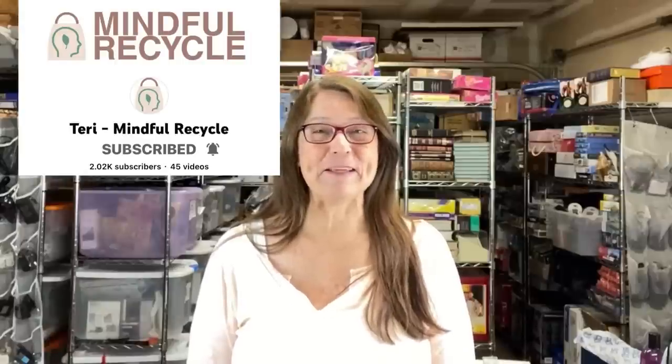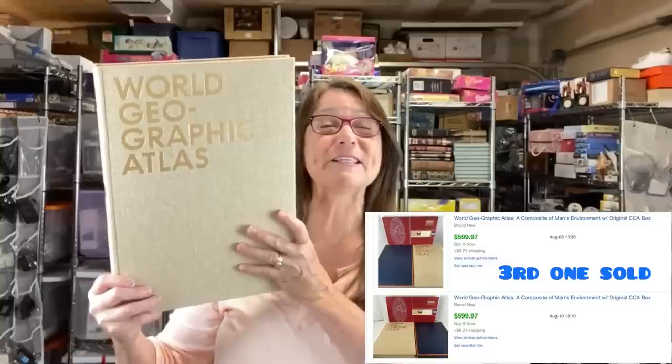Hi, my name is Terri. I go by the name Mindful Recycle on my YouTube channel and in my eBay store. Today's bolo is this very large atlas. I purchased five of these from an estate sale this past weekend and I paid $5 each for them. I ran the comps while I was there and was shocked. I listed my first one for $475 and it sold within 24 hours. I listed my second one for $599 — it also sold within 24 hours. So keep your eyes open for books. Whenever I go to estate sales, people aren't going for the books, and I always seem to find treasures there.